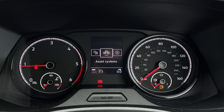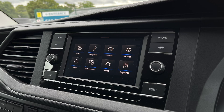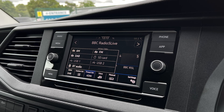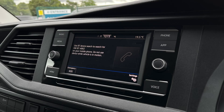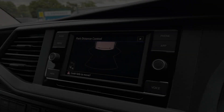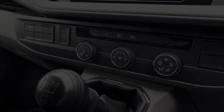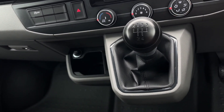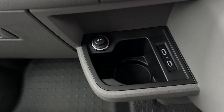For entertainment and connectivity, the van is equipped with the composition colour radio, featuring a 6.5-inch touchscreen, digital radio reception, Volkswagen App Connect and a mobile phone interface, ensuring you stay connected and entertained during your journeys. Moving down, you will find your climate controls, as well as two USB-C ports for more connection options.